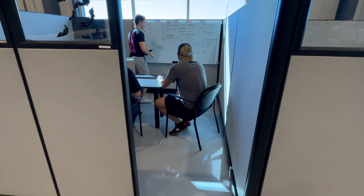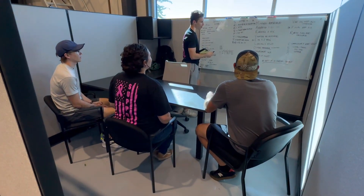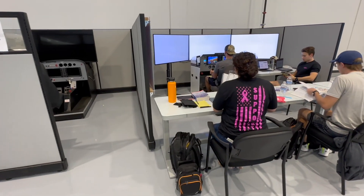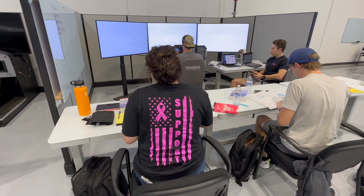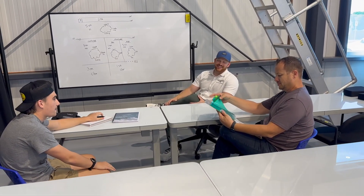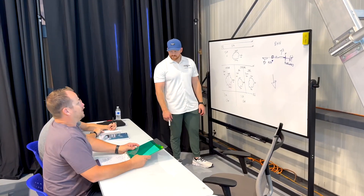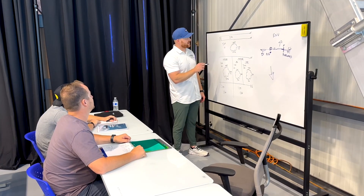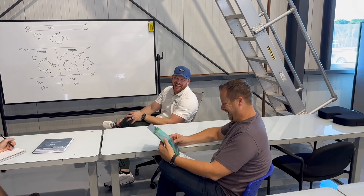Of course, to pass your check rides, not only do you need to fly well, but you also need to be able to pass your oral exam — and the key to that is ground school. Here at Venture West, students can expect to have access to instructors, classrooms, and most importantly, other students to study with. While some people are great at studying alone, the reality is that most people learn better in a group environment. Thanks to the small class sizes, you won't have to worry about being lost in a huge class of 20 or 30 students or being left to study all on your own.